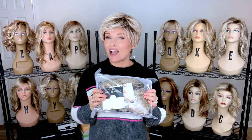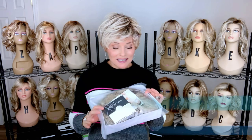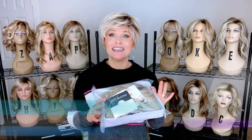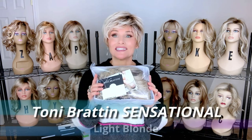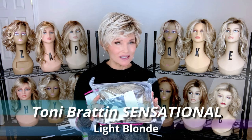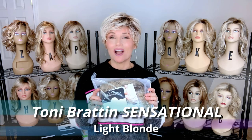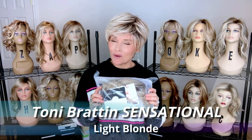Hey everybody, welcome back to Taz's Wig Closet at Wig Studio One, here to empower and inspire your wig journey. Today we're going to talk a little bit about the Tony Bratton brand and I have a brand new style release by Tony Bratton to take out of the packaging and show you. This is called Sensational. There's a lot to know about the options on this brand and I'm also making this a part of my affordable series — find out why coming up.